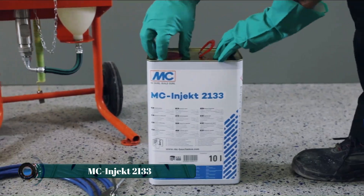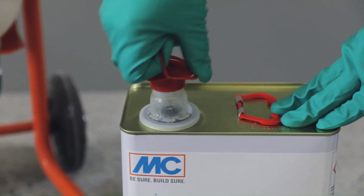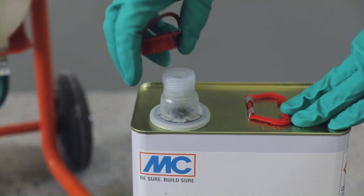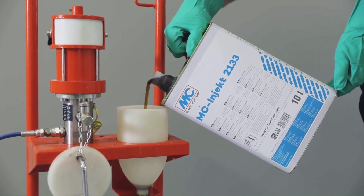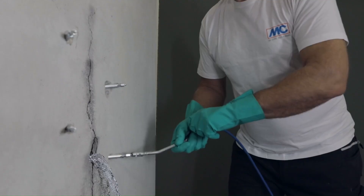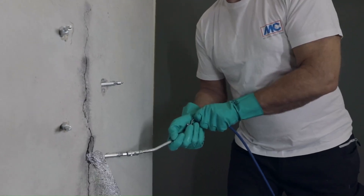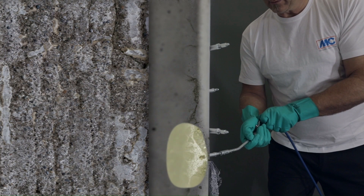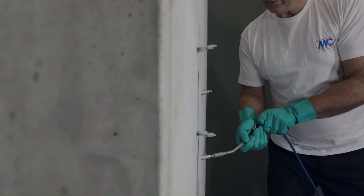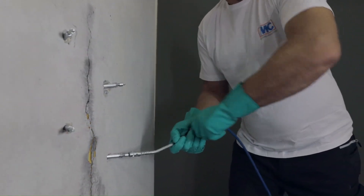MC Inject 2133 is a fast-foaming, one-component injection resin designed for temporary sealing measures. It is a low-viscosity, polyurethane-based elastomer resin that reacts quickly on contact with water, expanding in volume to stop pressurized water leaks. This product is often used to halt water inflow in water and sewage structures, or to temporarily seal heavily water-bearing cracks before a more permanent sealing solution is applied.